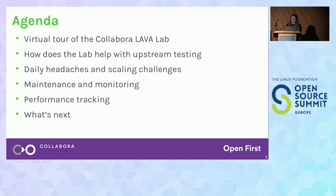Next, we're going to share some of our daily headaches — so what can go wrong in the lab, and also what are the challenges of adding more and more devices. We're going to discuss maintenance and monitoring, and a little bit of performance tracking. And finally, we're going to see what's next.